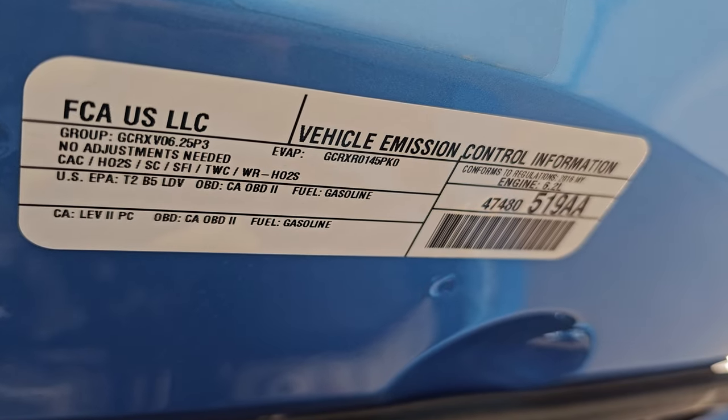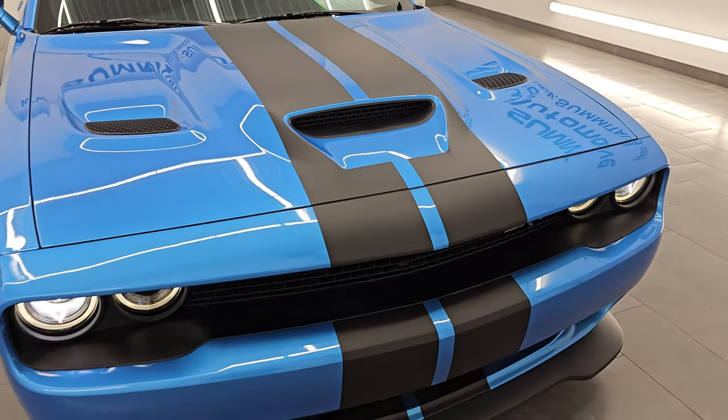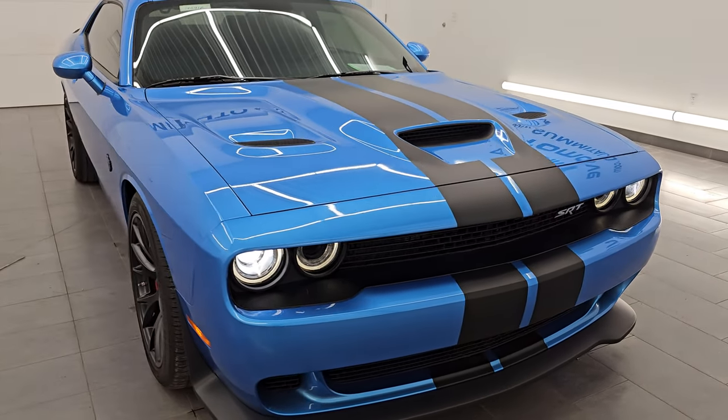There is the emissions sticker. I would highly recommend this car from a quality and condition standpoint.